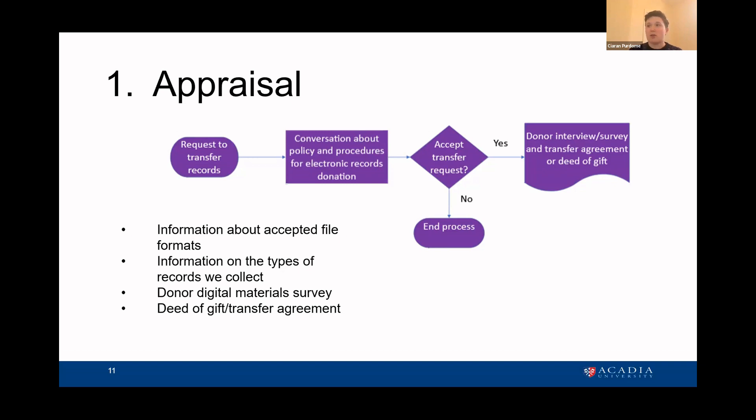I'm also working on a donor survey — so if someone has a digital donation, we can get all of the stats: what kind of media they're on, how much is there, how we're going to best get it — so we have that information accompanying a donation. And I had to make adjustments to our transfer agreement and deed of gift, because they were written without thinking about digital records or digitization, so we added that in as well.